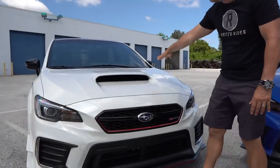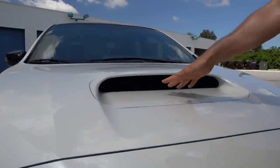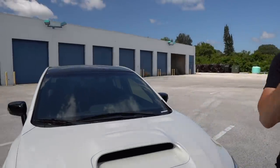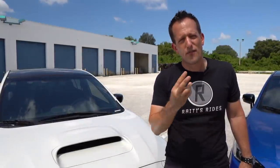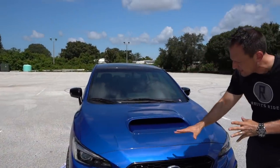Going up onto the hood, there's a massive air intake — underneath that is the intercooler, so this is a functional piece. When we talk S209, only two colors are available: Crystal White Pearl and World Rally Blue. On the Type RA, you actually have three: Crystal White Pearl, World Rally Blue, and also black.